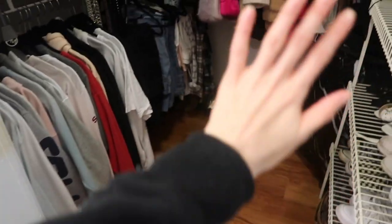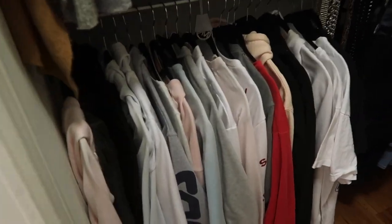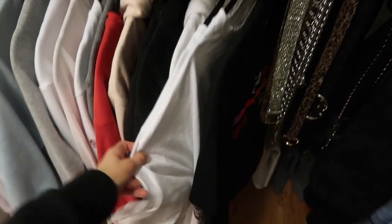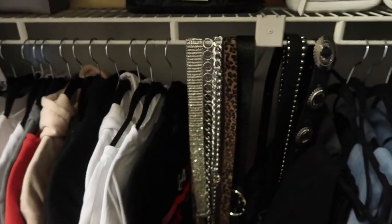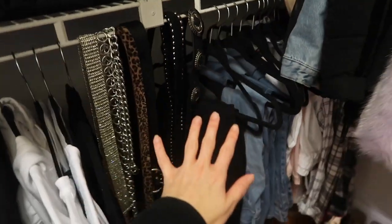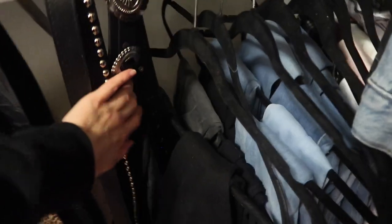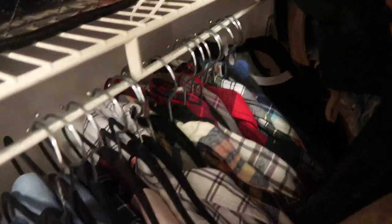So you come in and now everything right here is clear, which makes it feel a lot bigger. I moved all of my sweatshirts and hoodies right here, and a few really long oversized t-shirts. I've got some belts organized right here. I fixed all of my jeans and pants — they were all super bunched up going all the way to the back, so I put like two on each hanger.